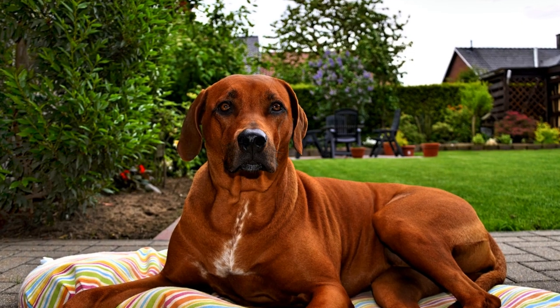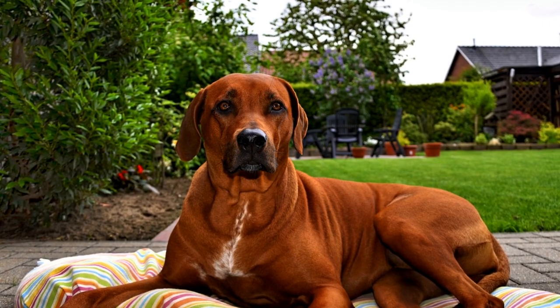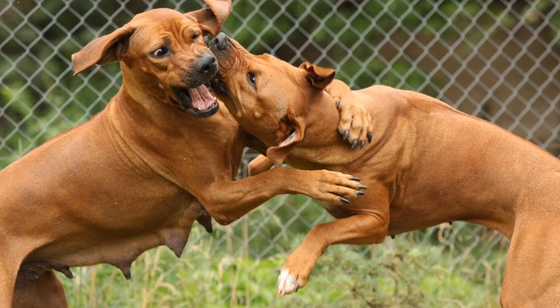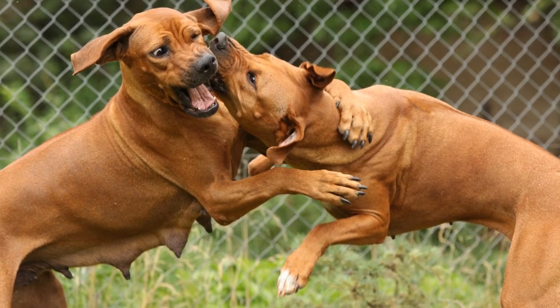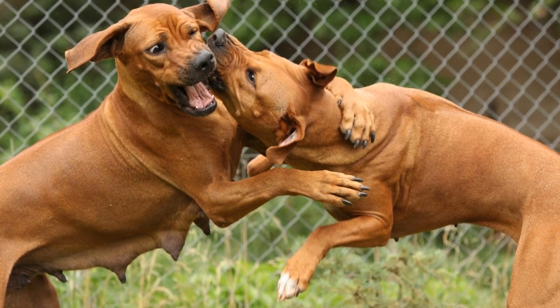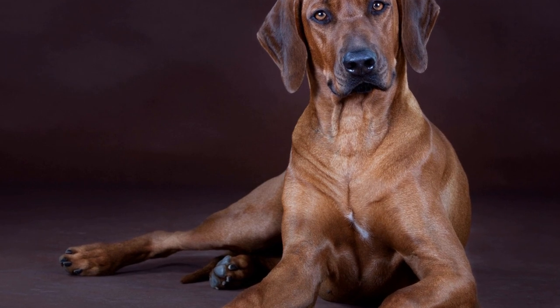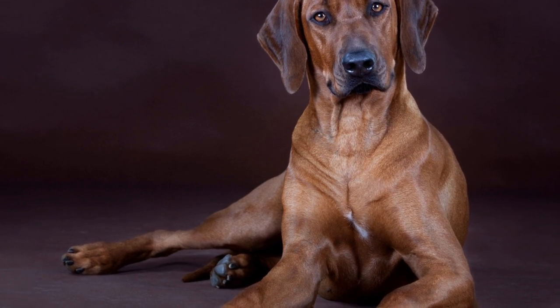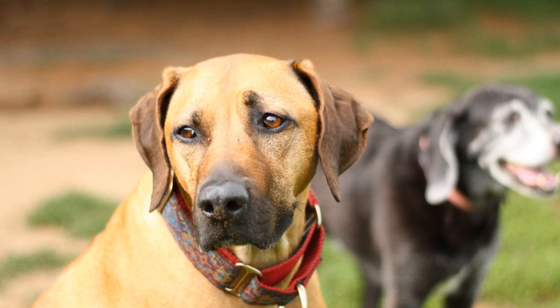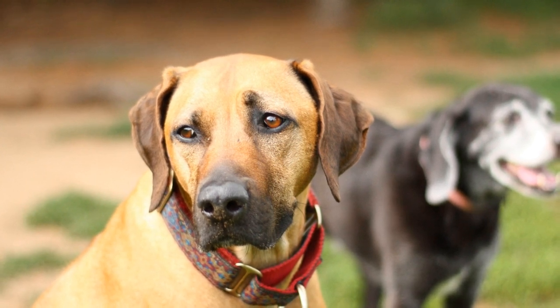In conclusion, grooming your Rhodesian Ridgeback's ridge is an essential part of their care routine. Proper brushing, regular bathing, gentle trimming, and monitoring for skin irritations are key to maintaining their distinctive ridge. Remember to seek professional help if needed and provide a balanced diet for optimal coat health. By following these grooming tips, you will keep your Rhodesian Ridgeback looking magnificent and ensure their well-being.